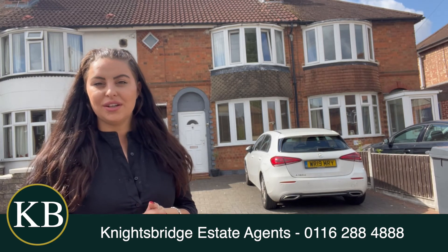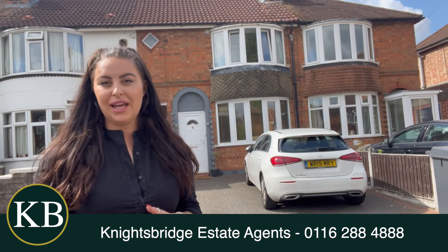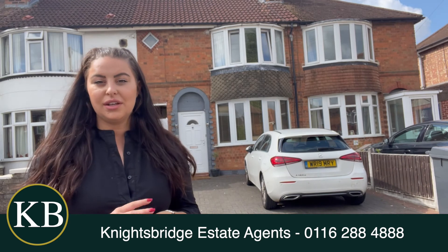The property itself has come on the market for offers in excess of £190,000. It's not one to miss as it's been beautifully modernised throughout completely, and benefits from double glazed windows throughout.